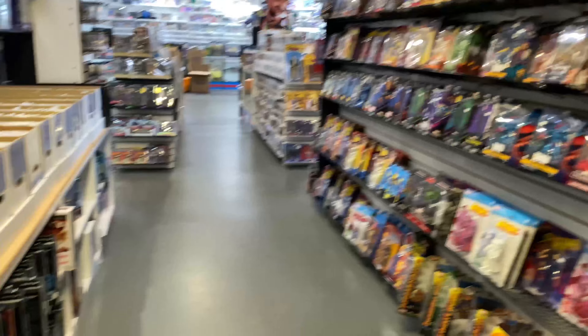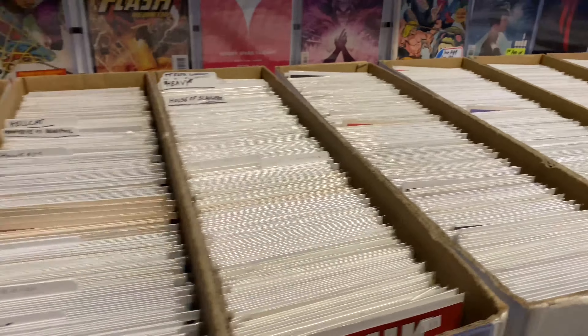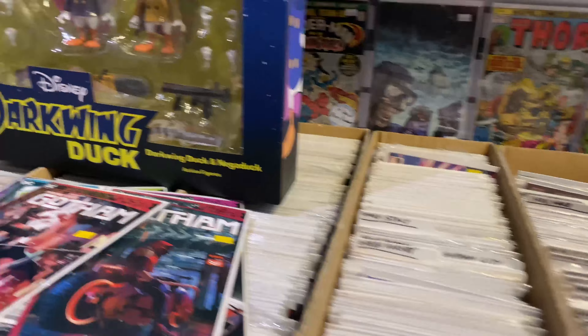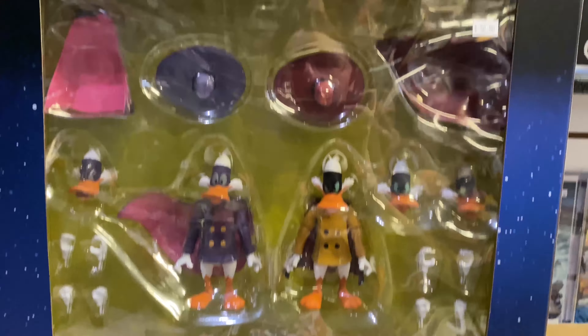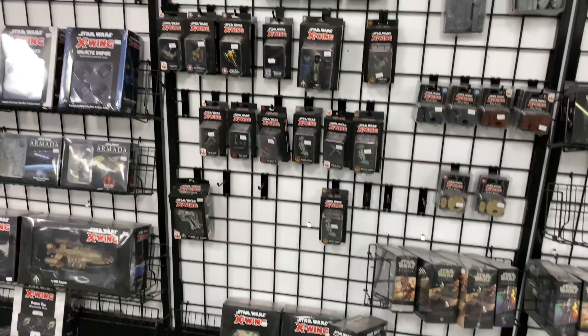They even got some of the original Toy Biz Marvel Legends at the very top. And they have a huge selection of back issues for your comic book collectors. I did look through them for a little bit — I need to get a list of comics and get back into it. But this store is crazy big.